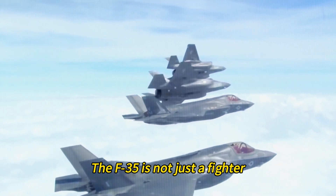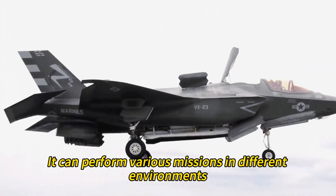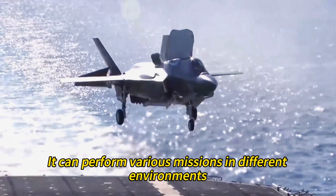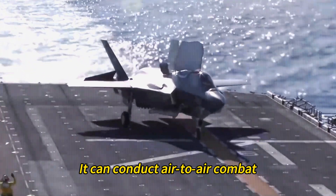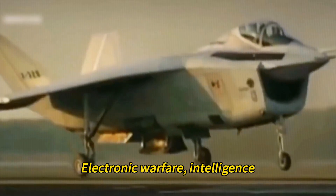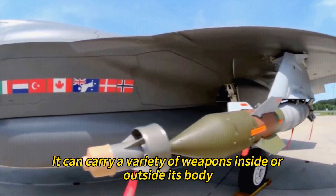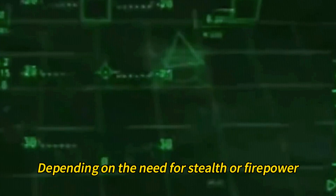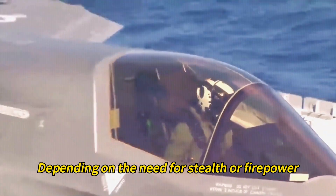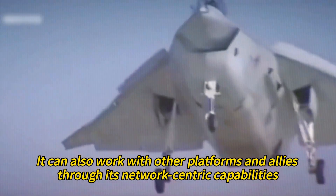The F-35 is a multi-role aircraft that can perform various missions in different environments. It can conduct air-to-air combat, air-to-ground attack, electronic warfare, intelligence, surveillance, and reconnaissance. It can carry a variety of weapons inside or outside its body, depending on the need for stealth or firepower. It can also work with other platforms and allies through its network-centric capabilities.